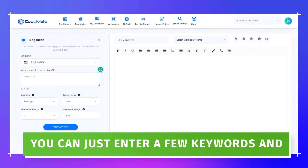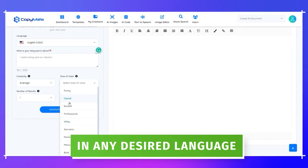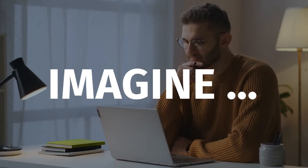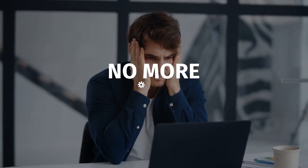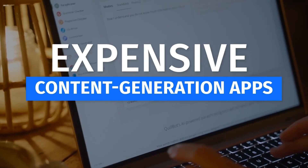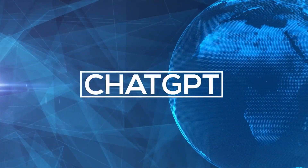You can just enter a few keywords and within seconds get the best ever possible content in any desired language. No more wasting money and effort with copywriters and freelancers. No more wasting time on expensive content generation apps. No more struggling with the right prompts for ChatGPT or GPT-3.